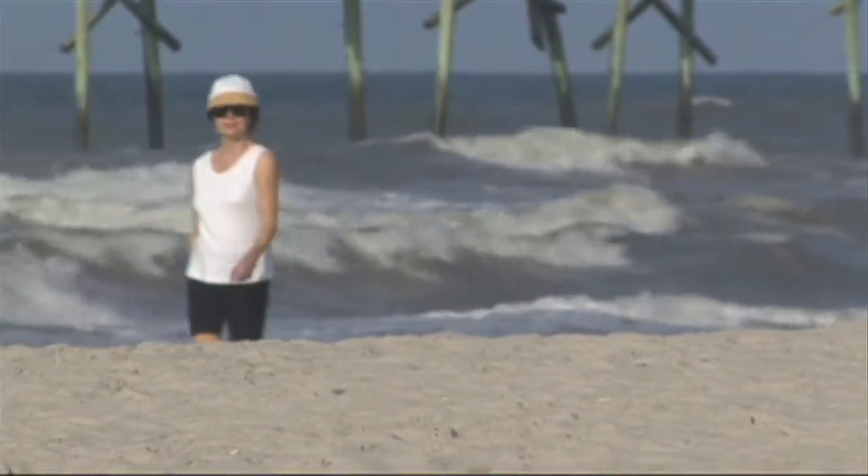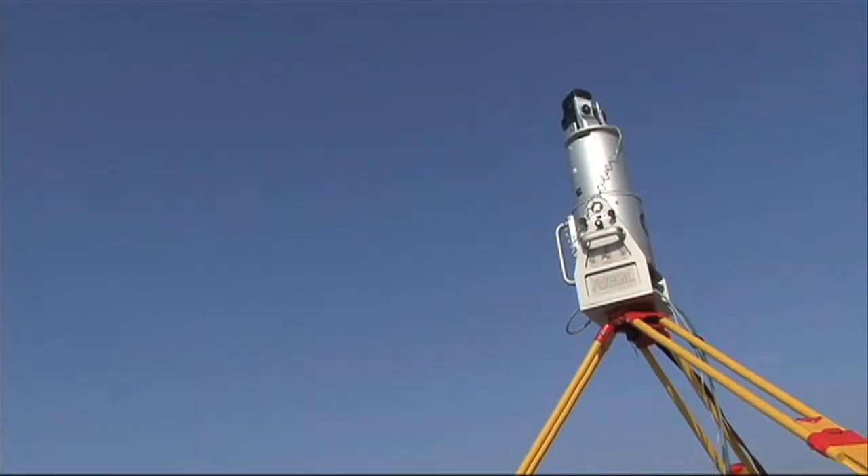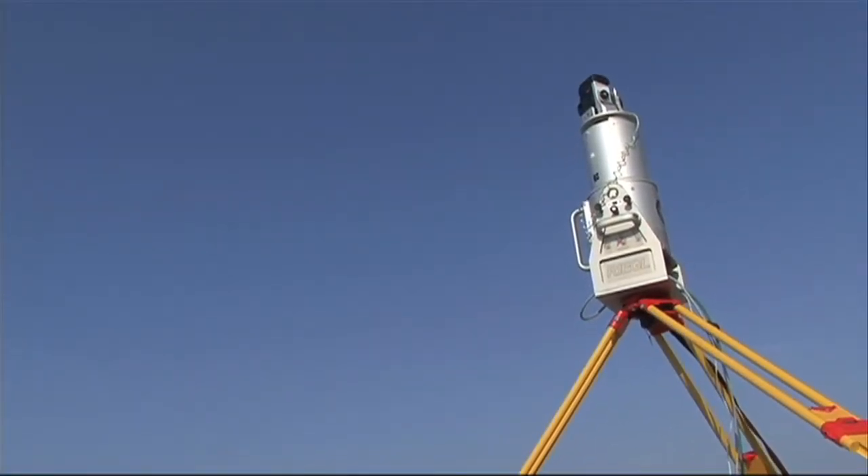After a storm, what typically happens is you lose that flat back shore, so you just have dunes and then intertidal. Essentially, you're losing your usable beach — the part where people like to put their beach towels, hang out, surf fish, and all the activities that people like to do on the beach disappears, especially during high tide.